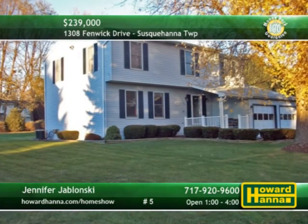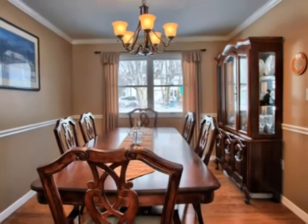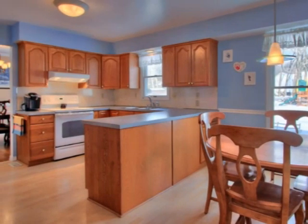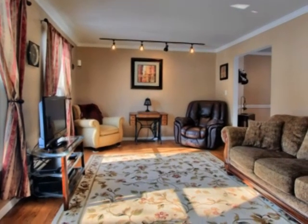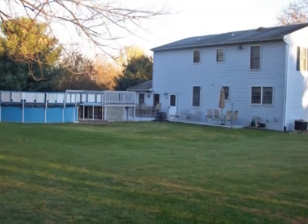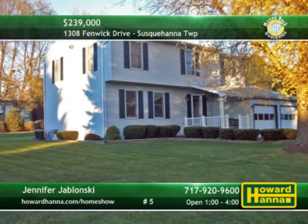Located in the Windsor Farms community, this Susquehanna Township traditional has four bedrooms and two-and-a-half baths. Crown molding and chair rail accent the newer flooring and paint of the dining room. Newer flooring and amenities will aid meal preparation in a generous eat-in kitchen. The family room displays a fireplace, one floor above a finished lower level. Parties and summer fun await on the back deck and above-ground pool. Jennifer Jablonski is waiting for you this afternoon, so don't delay.